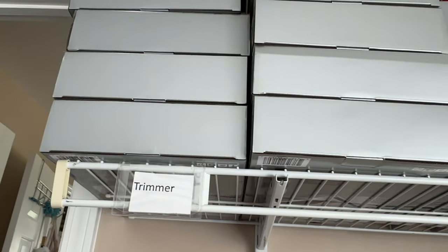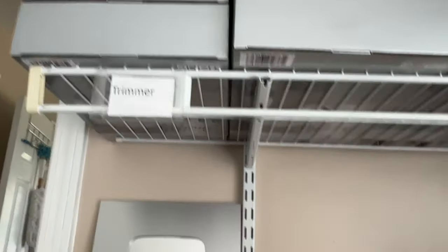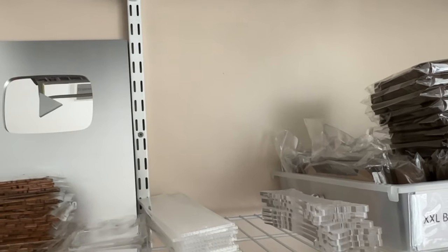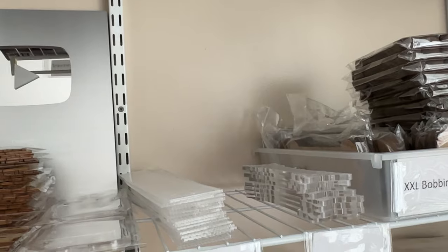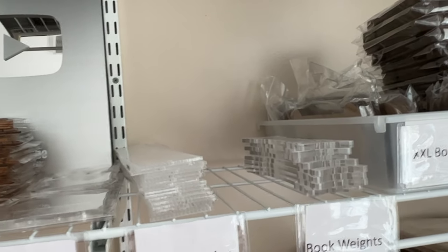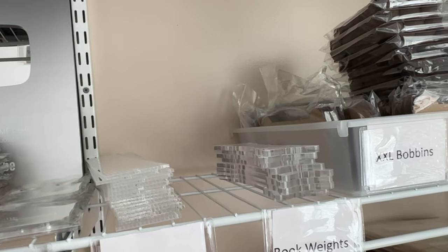We have lots and lots of trimmers up there going all the way to the ceiling. All right guys, that's it — I just wanted to give you a quick shot. Sorry if I made you dizzy; I'm not great at holding the camera steady. We will talk to you guys later — thanks so much for watching, bye bye!